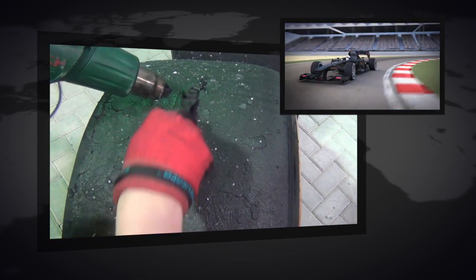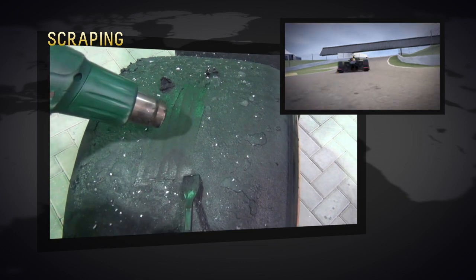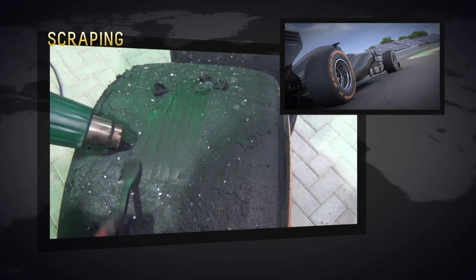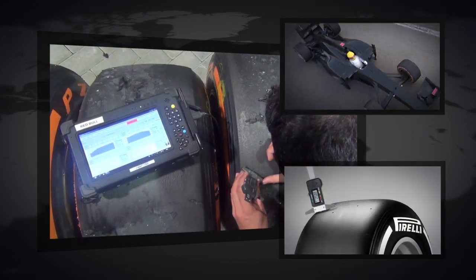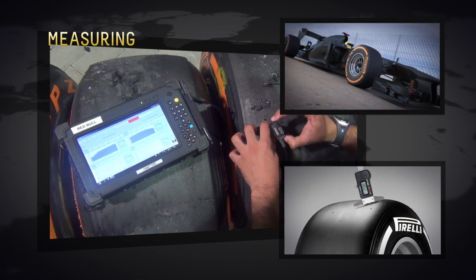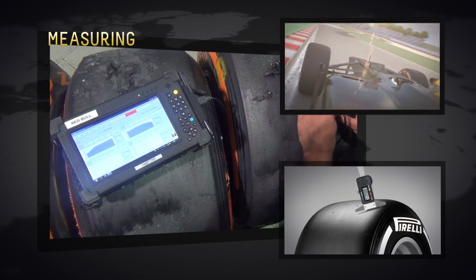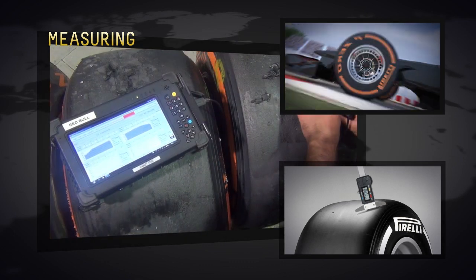Before assessing wear, Pirelli's engineers scrape clean the tread of every used tire with a spatula and a type of air dryer, to reveal a clean surface that is not compromised by any pick-up from the track. Then, using a depth measurement probe, the amount of rubber left on the tire can be checked by inserting the probe into any one of the six holes built into the tire precisely for this purpose, which reveals wear.